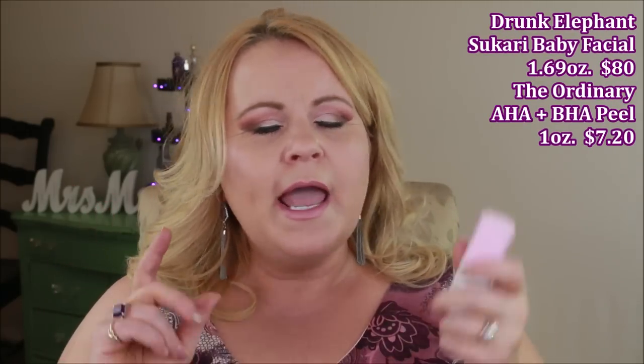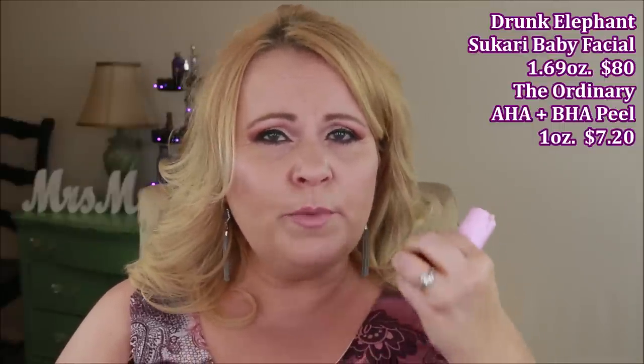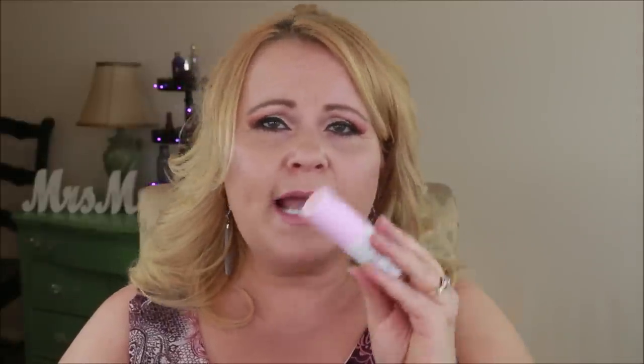From Drunk Elephant I finished the Sukari Baby Facial. It's a beautiful product — I have nothing against it. But I did a dupe video comparing it to The Ordinary's AHA BHA Peel, and the price difference is dramatic. In my experience they did essentially the same thing. The Ordinary's peel is actually a little stronger, which I prefer when I'm also using a retinol. I think the Drunk Elephant is overpriced for the results, so I won't be repurchasing.